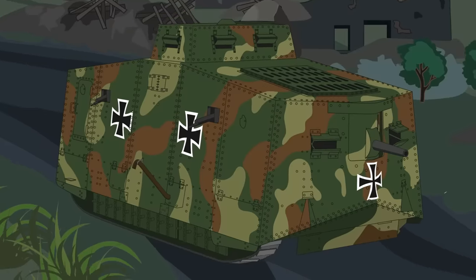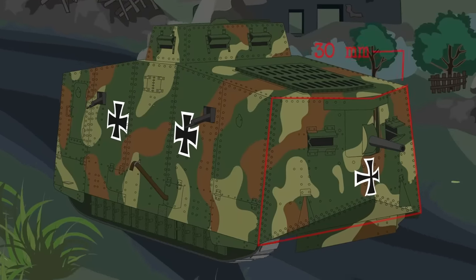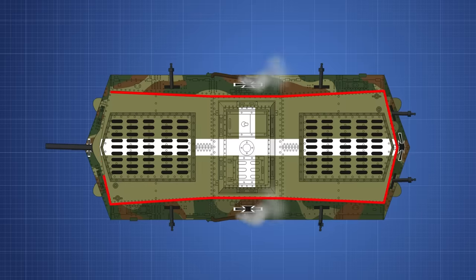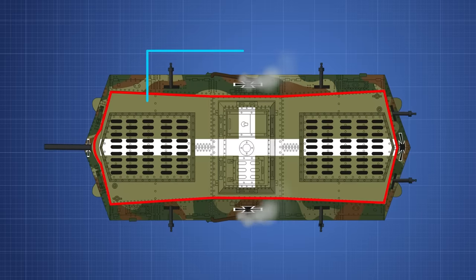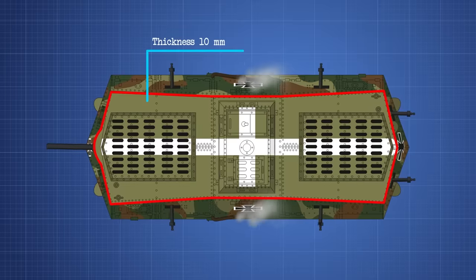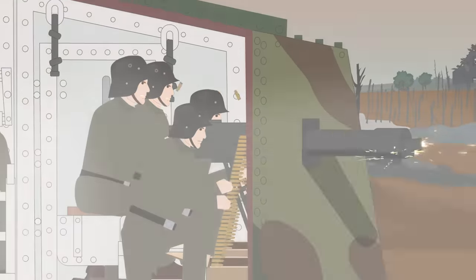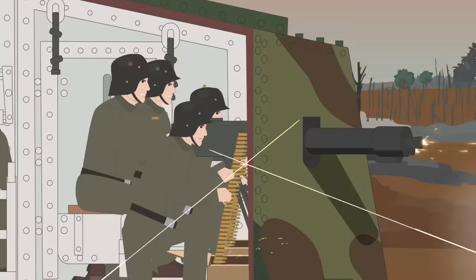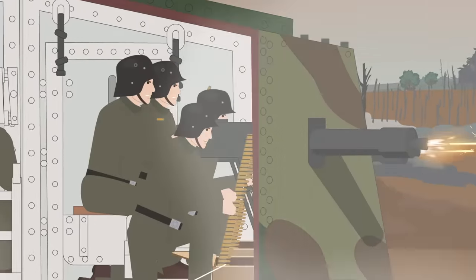The armor of the A7V varied, being around 30mm thick at the front and 20mm at the sides. The top and underbelly of the tank was made of the weakest armor, a little over 10mm, thin enough to be penetrated by fragmentation grenades. The metal was also just regular steel, which was brittle. Even if a hit from enemy fire was deflected, the crew inside would be showered with fragments of metal.